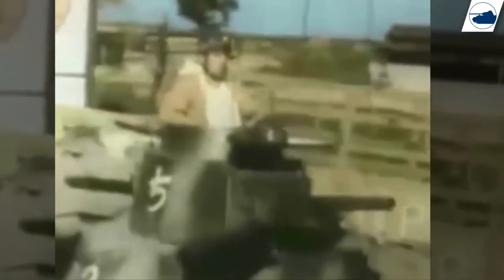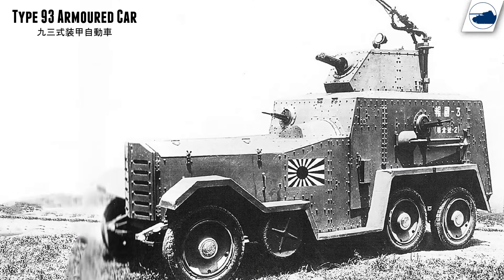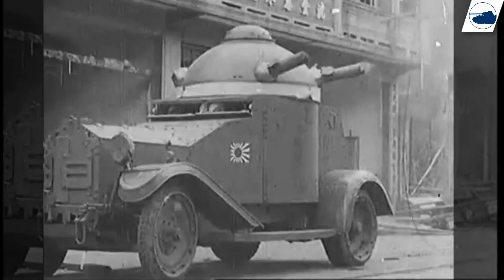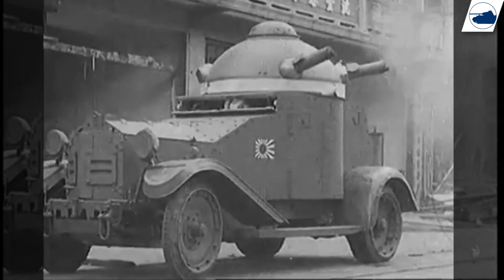During World War II the Japanese didn't really develop any armored cars or armored personnel carriers on a large scale. What they did have were some limited produced vehicles like the Type 93, the Toyota armored car and a few railway cars like the Type 91 Komo. They also bought 11 British made Vickers Crossley armored cars and called them the Type 87.